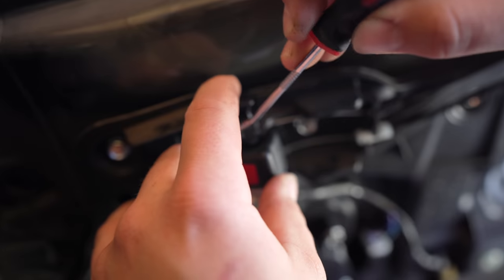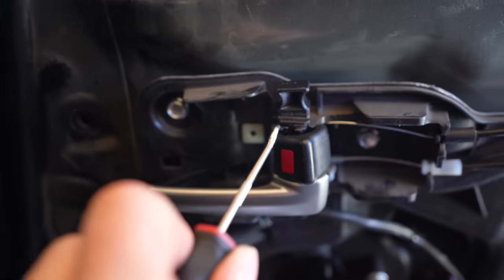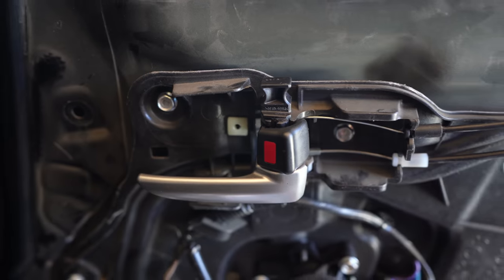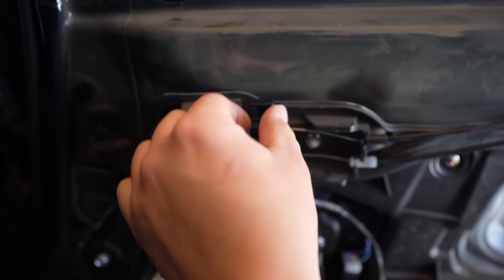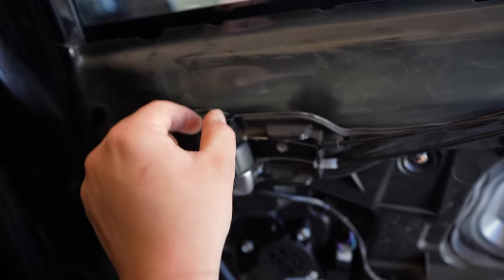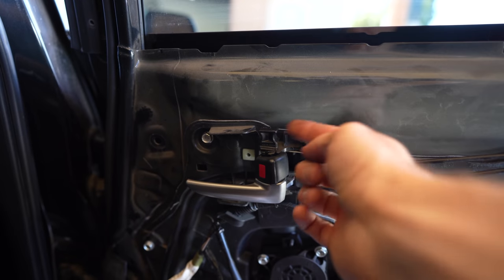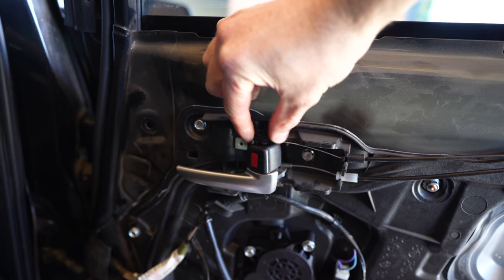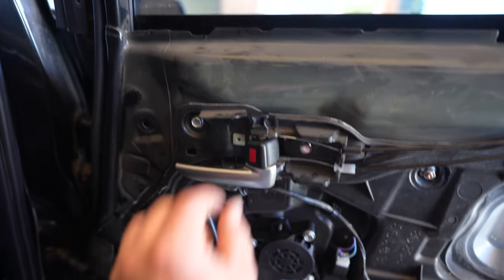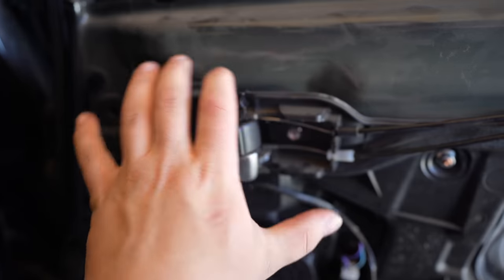So I couldn't figure out how to get this thing back in. Essentially this little clip right here is really the only structural piece that holds this into the door — there's a tab right here, you'll see a hole, and that's essentially the main structure point. There's also a piece at the bottom that locks in as well. So when you remove this, you don't want to pull it out all the way — just enough to where you can pull it out and click it back in so it doesn't come apart.